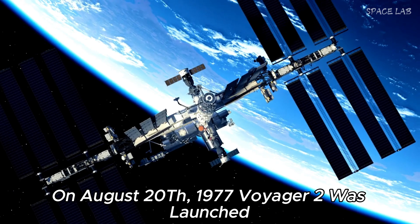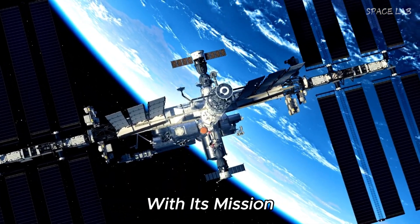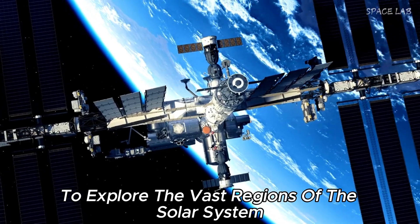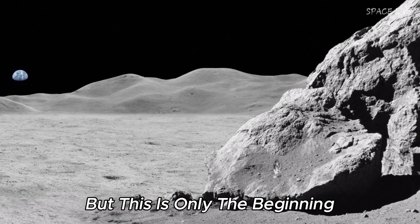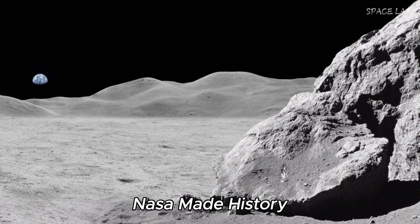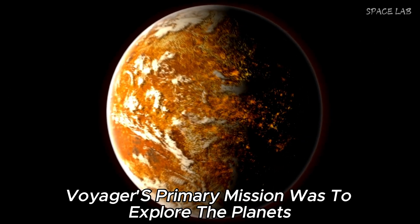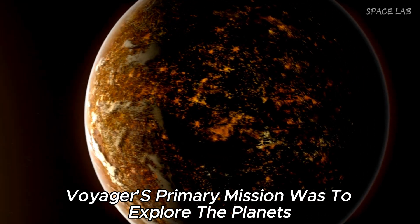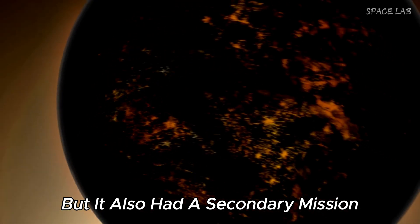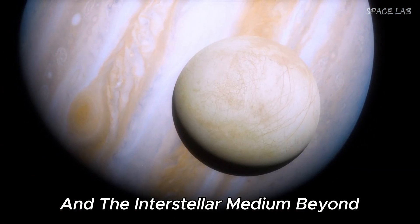On August 20, 1977, Voyager 2 was launched with its mission to explore the vast regions of the solar system. Shortly after leaving Earth, NASA made history by capturing the moon and Earth in the same plane. Voyager's primary mission was to explore the planets, but it also had a secondary mission: to provide information about the stars and the interstellar medium beyond.